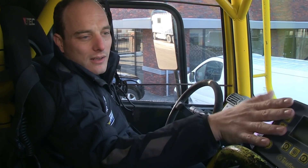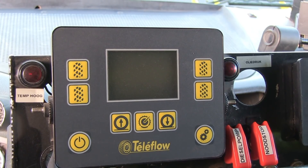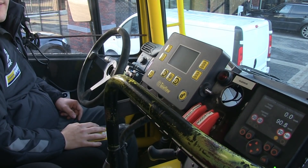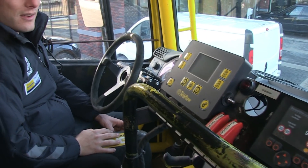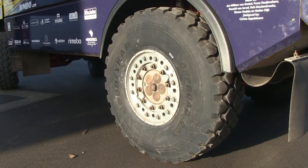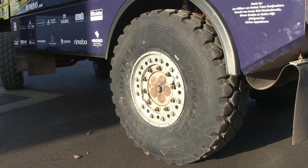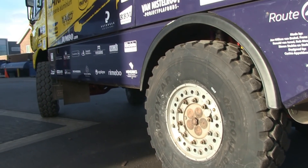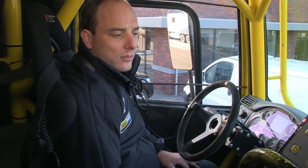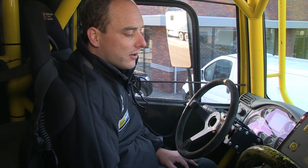Dolf heeft hier de kast voor Teleflow — dit is het bandenmanagementsysteem. Vanuit de cabine kunnen wij de bandendruk bepalen. Voor op de weg, in het gravel of in het zand zitten er al programma's in geprogrammeerd — vier stuks. Uiteindelijk kunnen we ook nog elke bandenspanning zelf per band aanpassen om het zo goed mogelijk te kunnen beheersen.